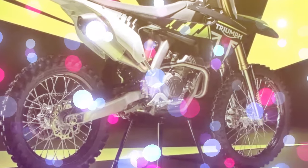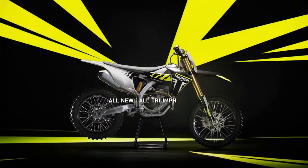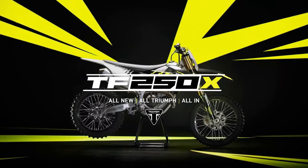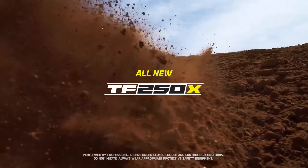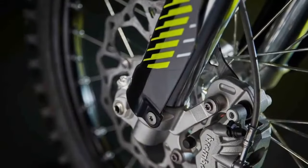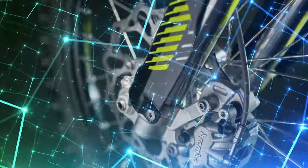Now, let's discuss its braking system. Boasting Brembo components with a twin-piston caliper up front and a single-piston unit at the rear, paired with 260mm and 220mm discs respectively, the TF250X halts on command, instilling confidence to push the limits further and faster in every corner.